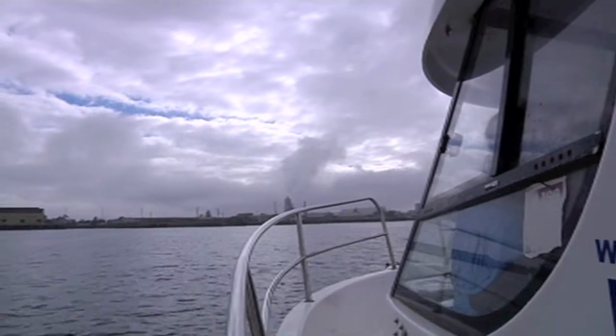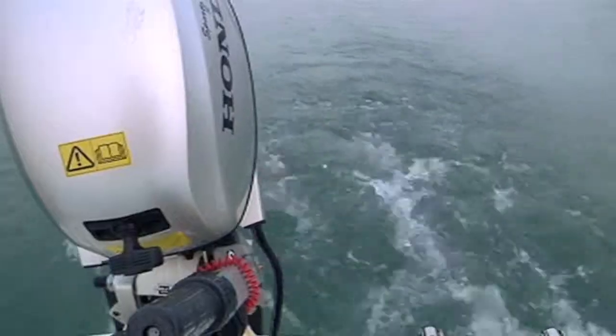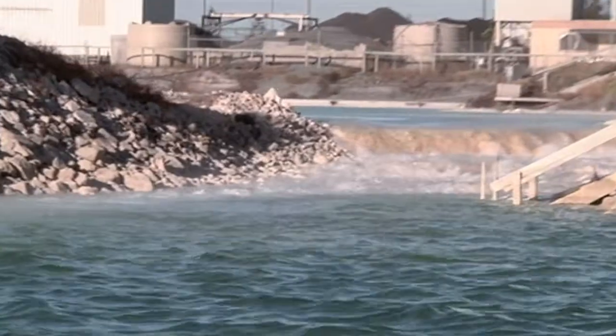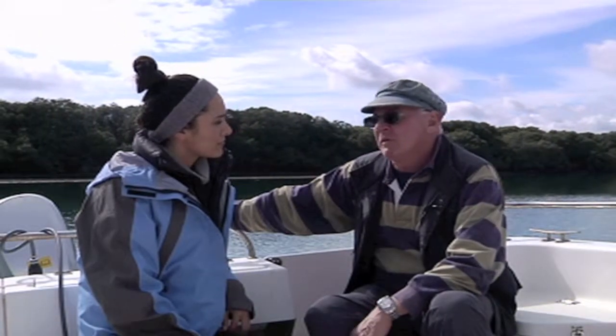One of the biggest problems is the pollution. Even though the Port River has been a dolphin sanctuary for the past seven years, there's still a lot of gross stuff in it. There is pollution in the environment here and it gets picked up by the fish, and the dolphins eat the fish. So the dolphins here do have quite a lot of pollution in their bodies from the environment.